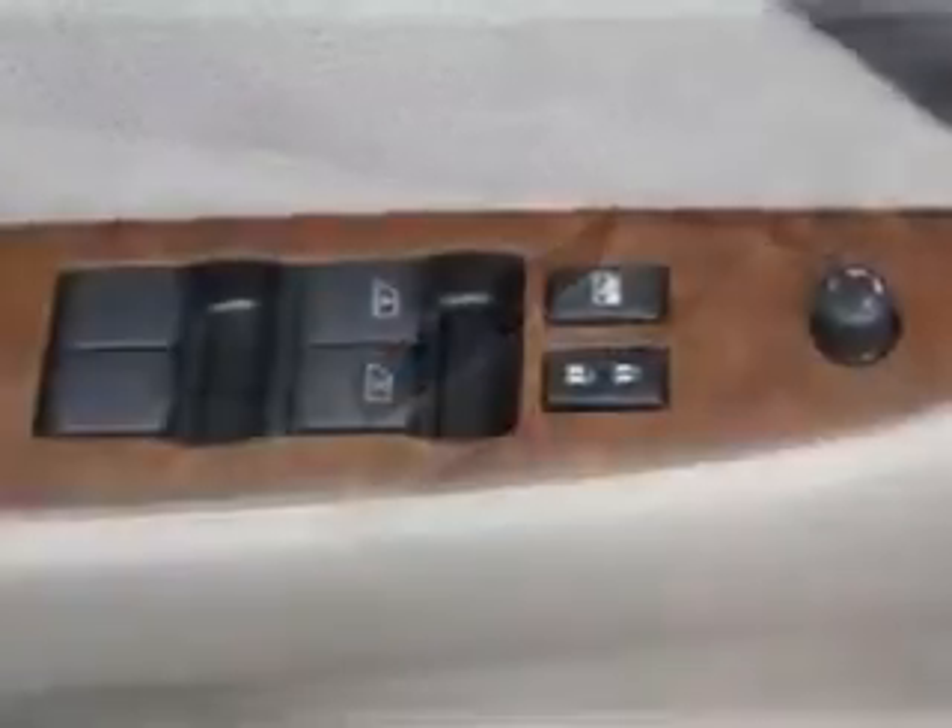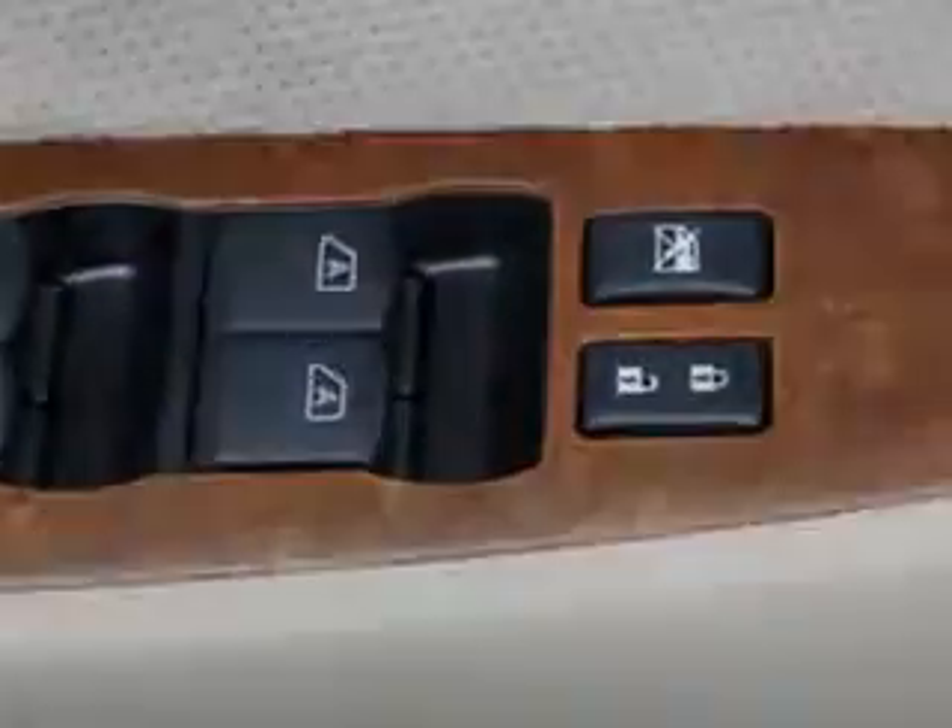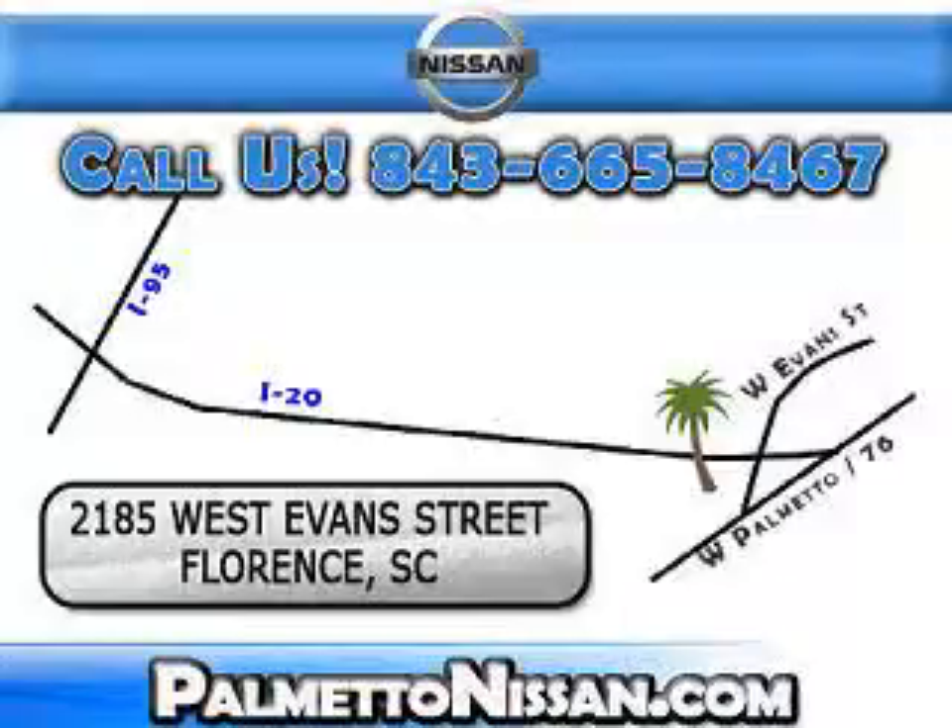Enjoy the drive and have peace of mind in this 08 Nissan Altima. See us at Palmetto Nissan today. Just give us a call and we will be happy to answer vehicle questions, discuss financing or trade-ins. You can drive away today with a great vehicle from Palmetto Nissan.